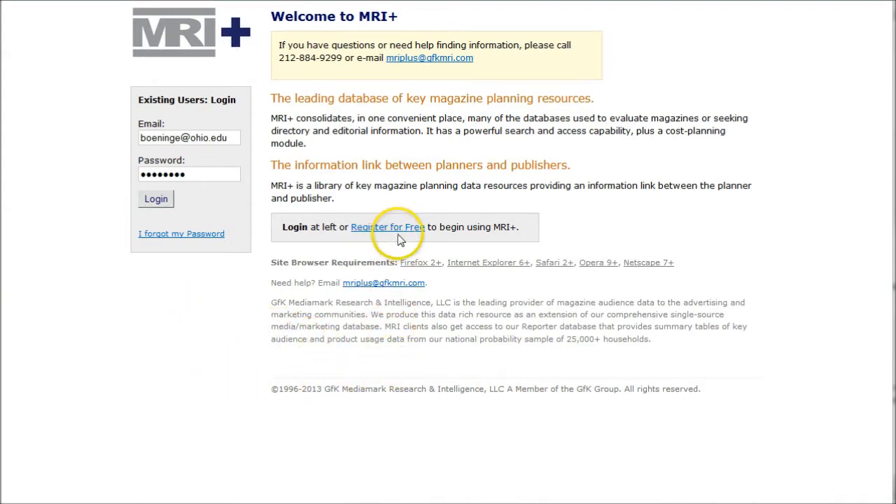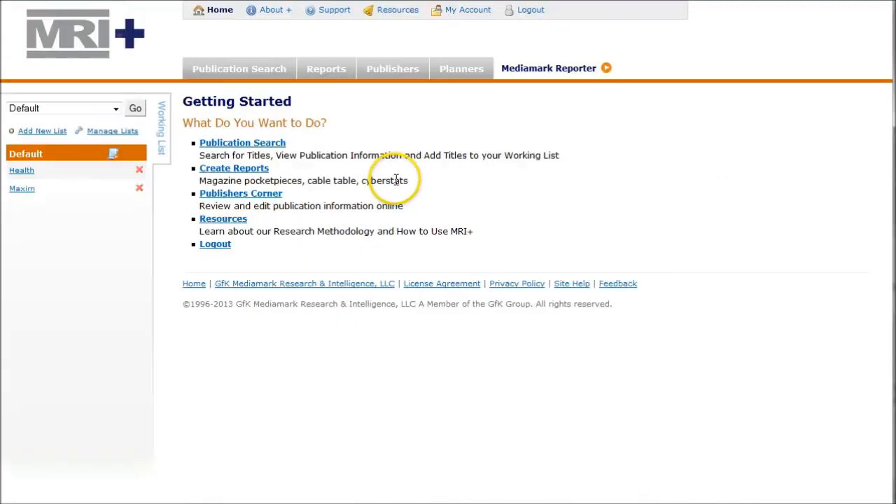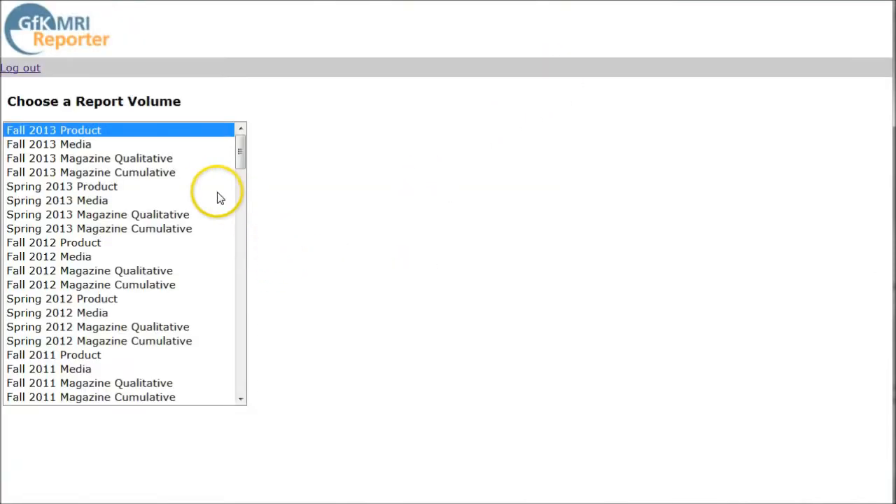When you first get here you need to make sure you register for free to create an account with them. Use your Ohio email address. I'm going to log in here and it'll take me to a page. I'm going to ignore everything on this page except for the link to MediaMark Report, which takes us to a page where we have to choose a report volume.